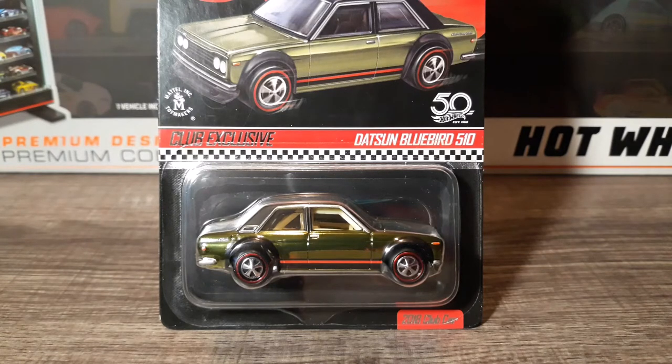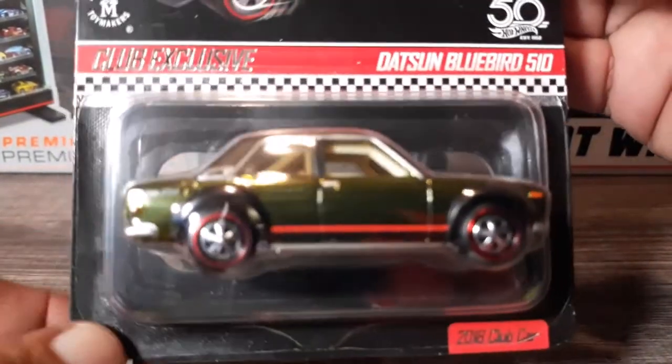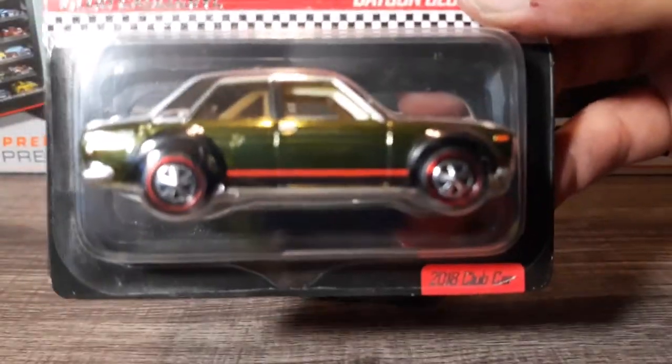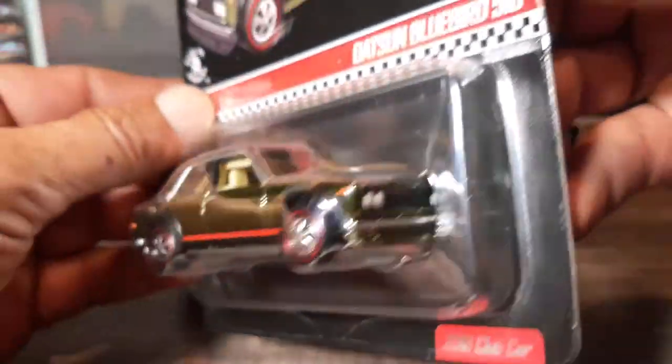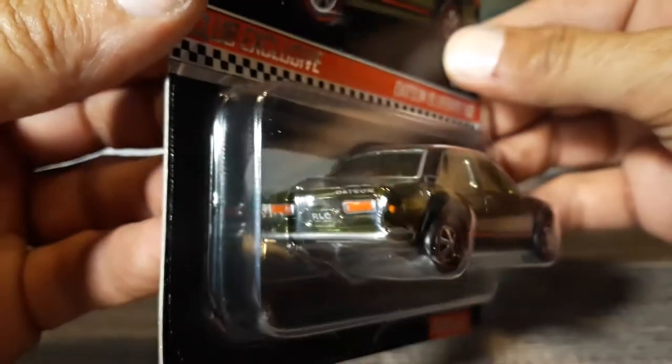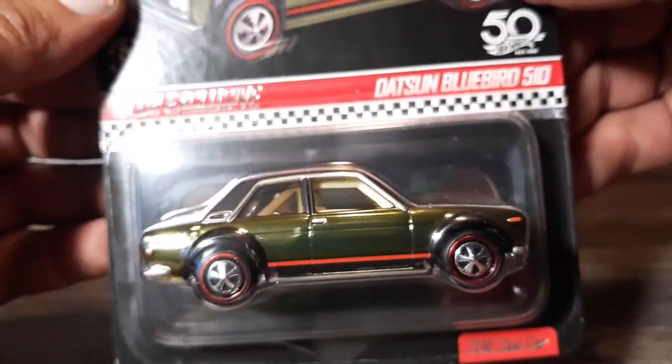Hello everyone, good evening, welcome back to Types Collectibles. Tonight I have for you the 2018 membership car. If you became a member of the Redline Club in 2018, this is the car they sent you in the mail along with a patch and a pin. For some reason I cannot find the patch or the pin — probably in the plastic bag the car came in. I did take it out of the Protecto Pack so you guys could see it. This is the Club Exclusive Datsun Bluebird 510.